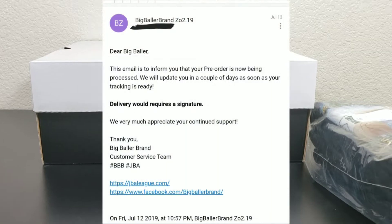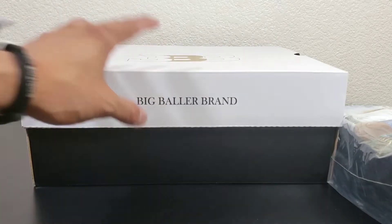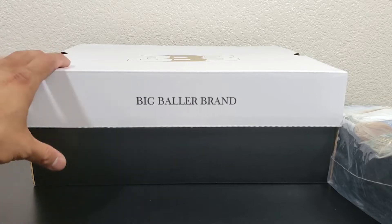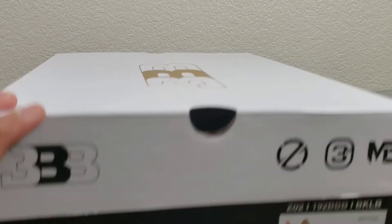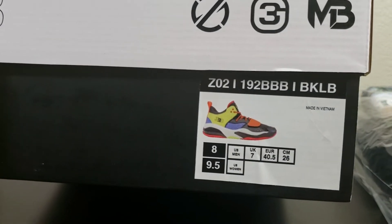I ordered in January 19. Today is August 6 — almost eight months. Let's see if this freaking shoe gives us what it promises.